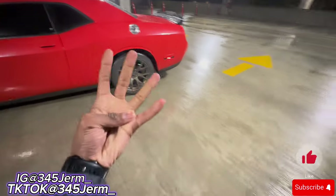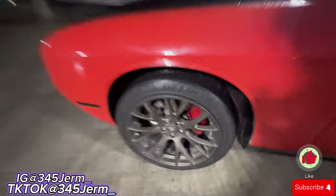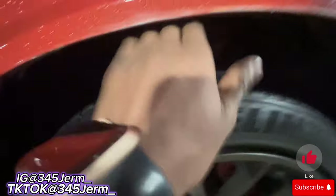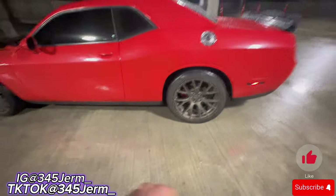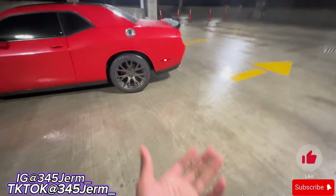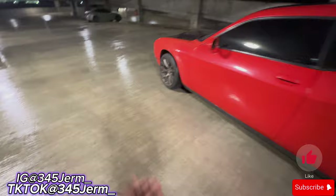Con number four would be the wheel gapping on mine. If y'all can see, look how much hand space I got — my car has a lot of open space in the wheel wells. They actually lifted it a little too high. So the wheel gap would be con number four. In the future, your boy will be lowering that automobile.